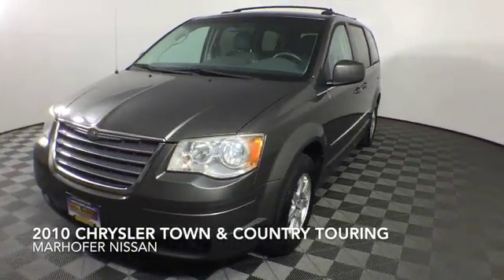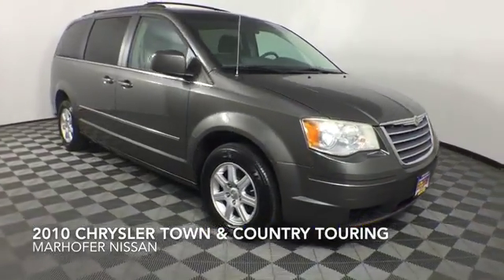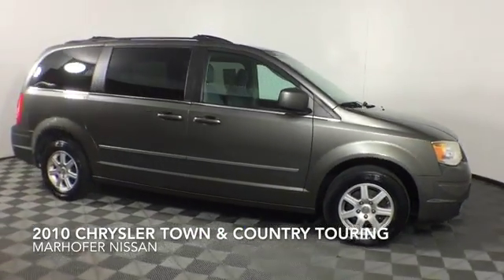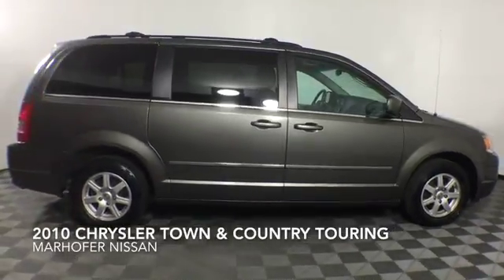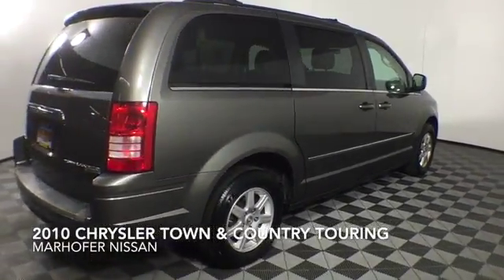Come test drive this Dark Titanium Metallic Clear Coat 2010 Chrysler Town & Country Touring, which is a front-wheel drive vehicle with 91,383 miles.